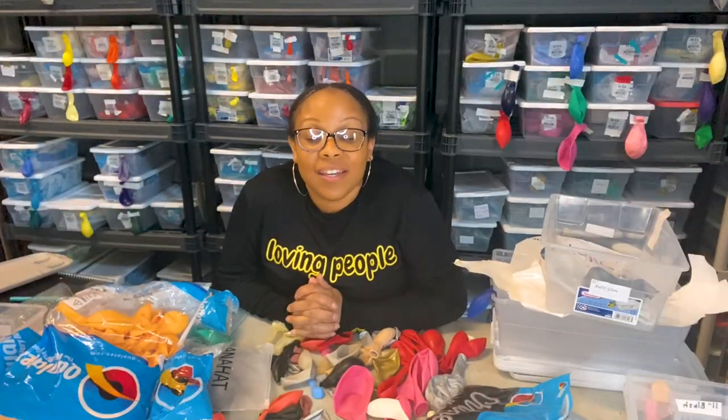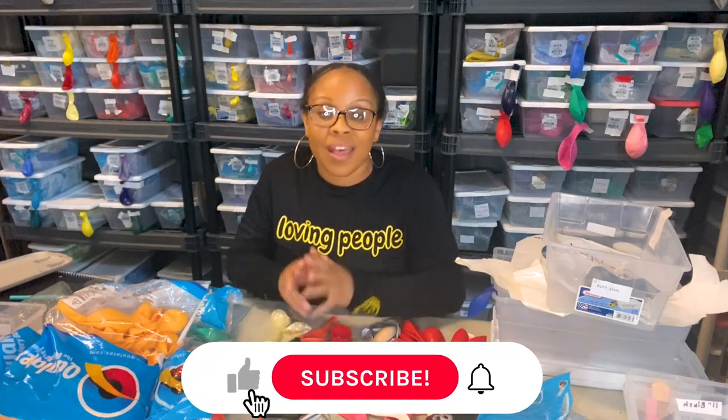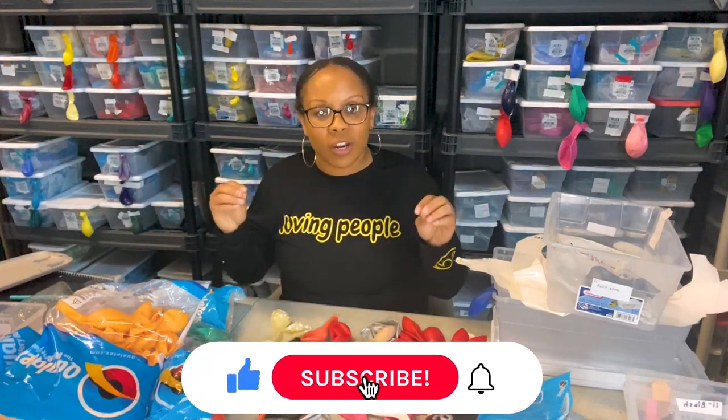Hi guys, I am organizing in the warehouse and while I organize, I want to talk to you guys about some tips and tricks for your balloon business. So let's get to it. These are random, but they are critical, so please take note.